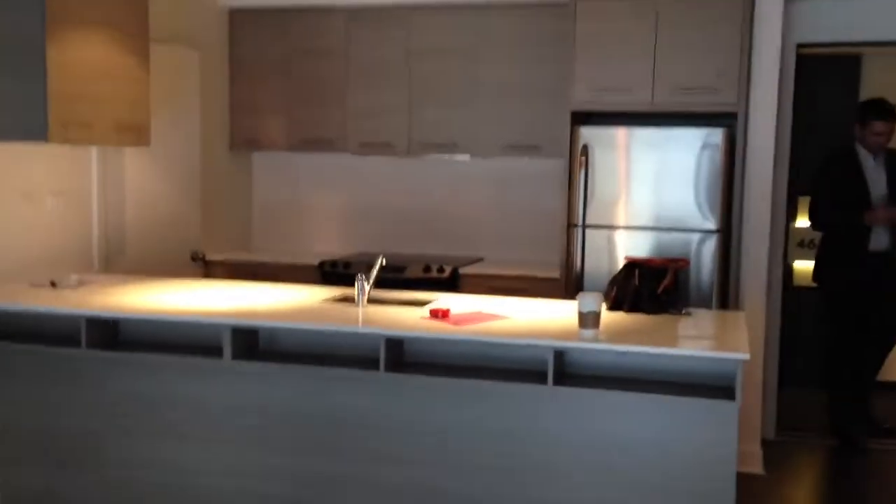This is a great kitchen. This is a little corner for an office.